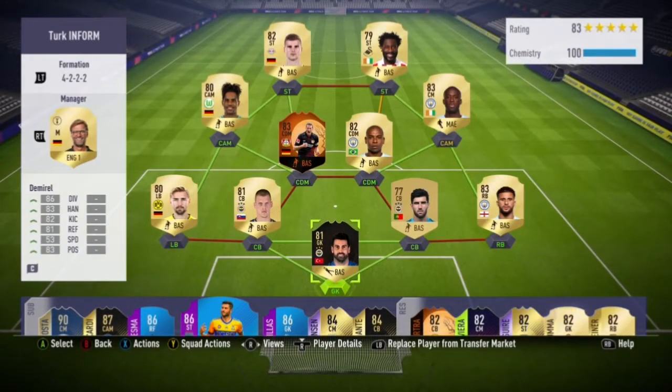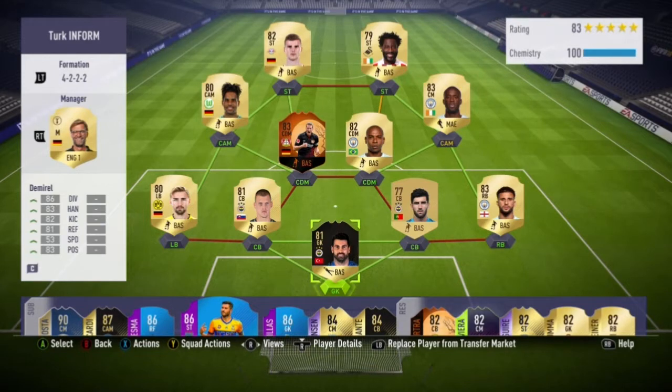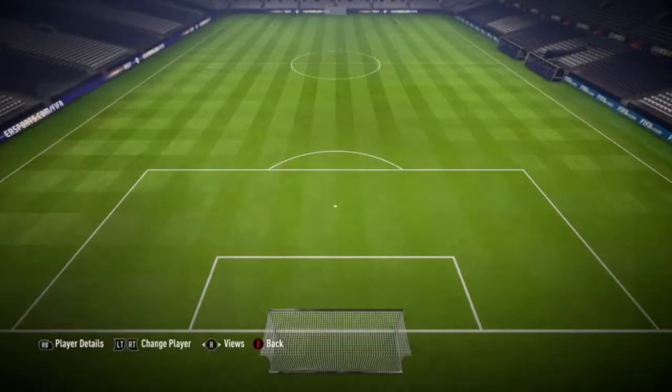Hello and welcome back to another review on the channel. Today we are going to be looking at the Turkish goalkeeper from Fenerbahçe. He has picked himself up an 81 inform — I'm probably going to butcher it — Vulcan Demirel. He has this inform with 86 diving, 81 reflexes, 83 handling, 53 speed, 82 kicking, and 83 positioning. He is six foot three, traditional, right footed.